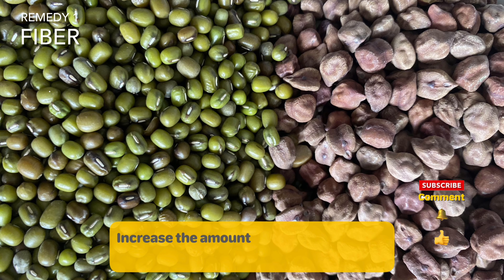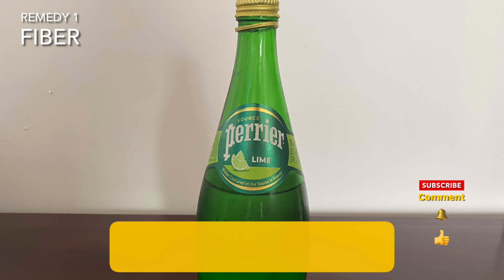Hi beautiful! Constipation is common and it can make you uneasy and uncomfortable. Here are the remedies from your kitchen cabinet that can ease you out. Let's follow through. Increase the amount of fiber in your diet and increase the amount of water you drink.